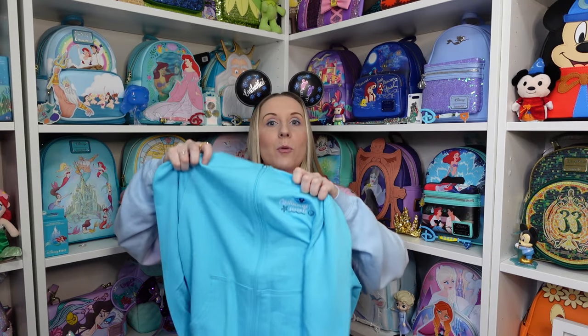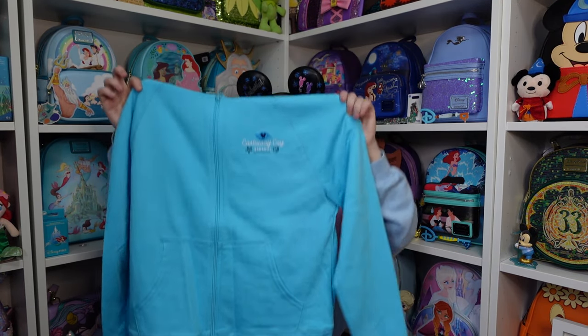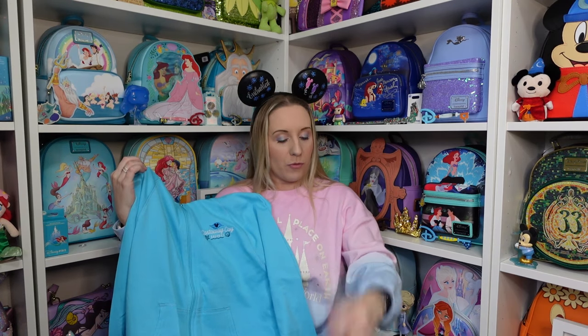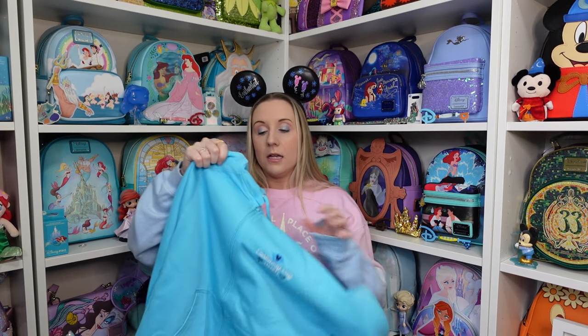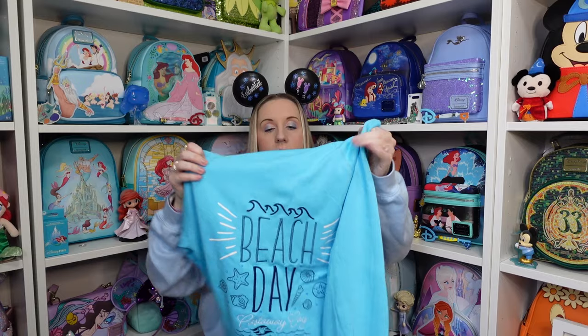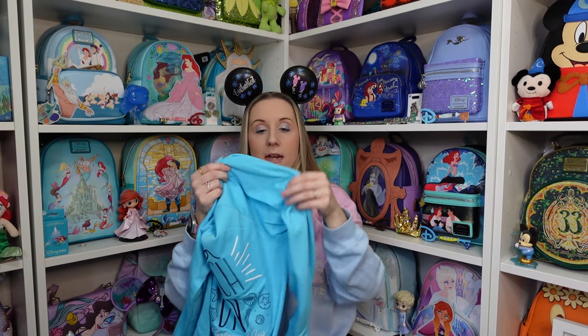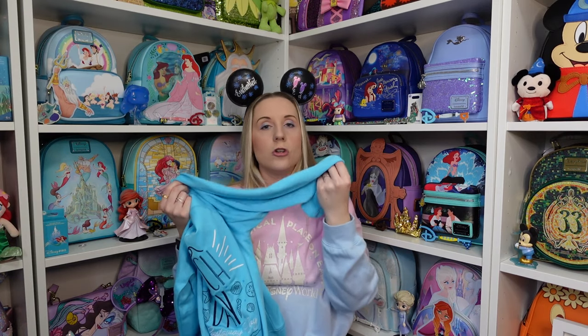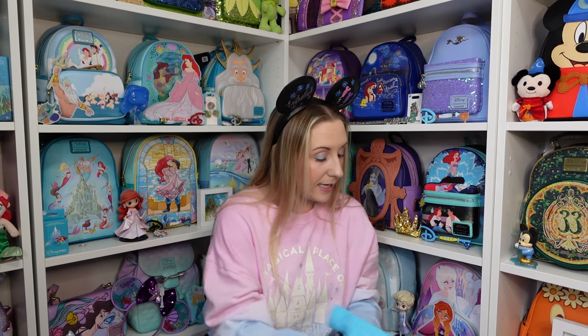The Castaway Key zip-up jacket! Now I remember it — it's a beautiful ocean blue, a bit more vibrant than pastel. It says 'Castaway Key Bahamas' and that part is all embroidered. The back says 'Beach Day Castaway Key,' which also looks embroidered. It does feel quite thin, so it wouldn't keep you warm — it's more of a light summer jacket really.